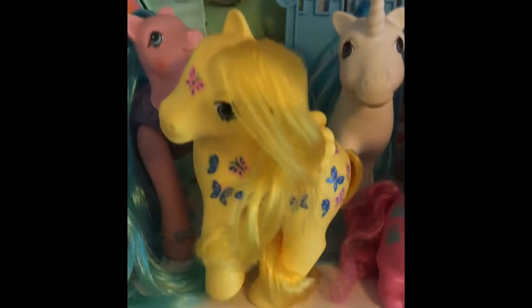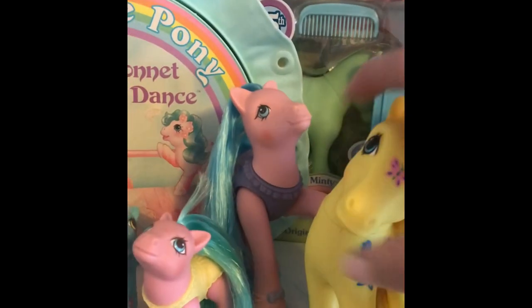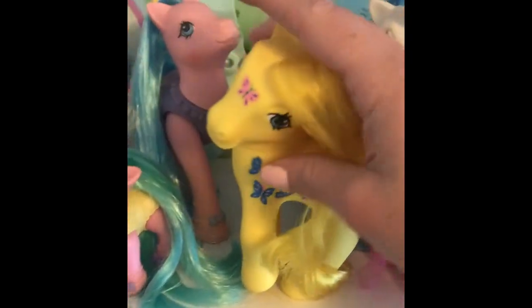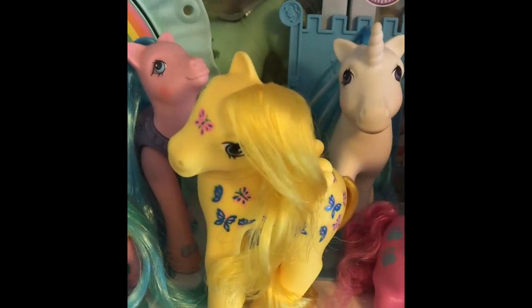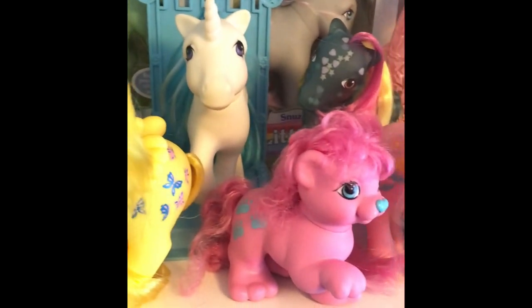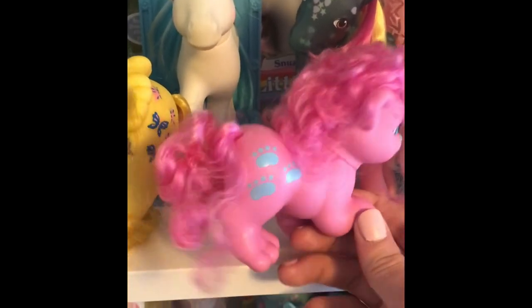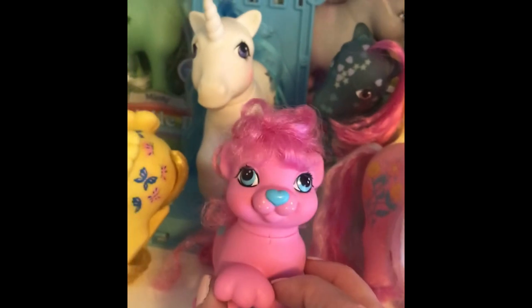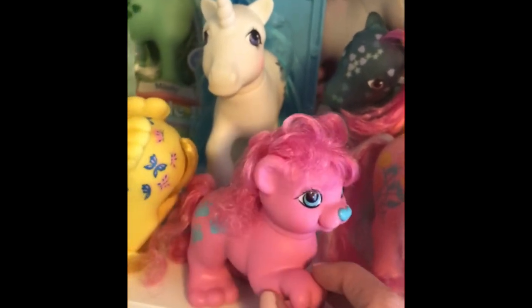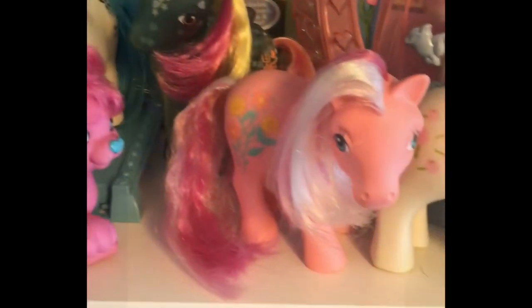I haven't been brave enough to start styling or redoing any hair on any ponies myself — maybe one day I will get there. Next to her is Kingsley, which is the only Pony Pal I have. I love the Pony Pals because they're so different from what you'd expect from My Little Pony — they have the cutest little faces and cutest little personalities, and I just love having them in my collection.